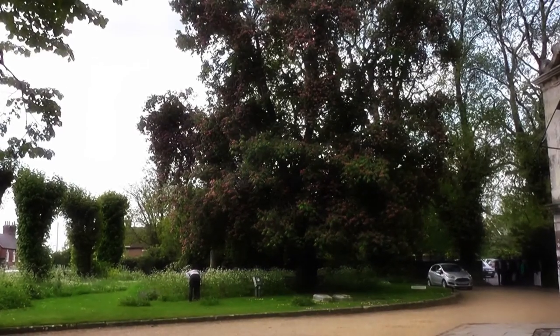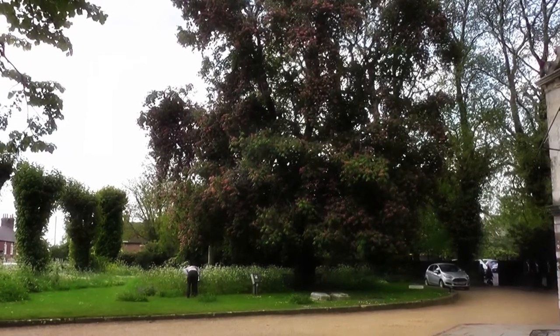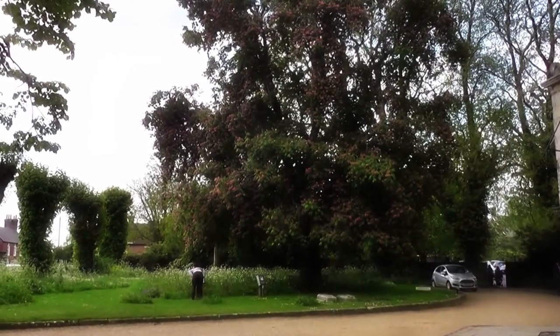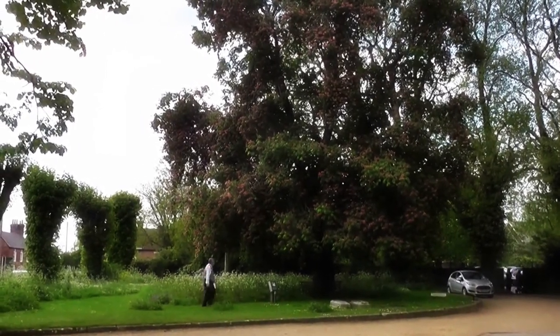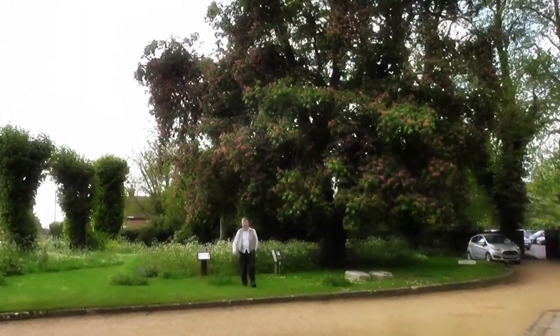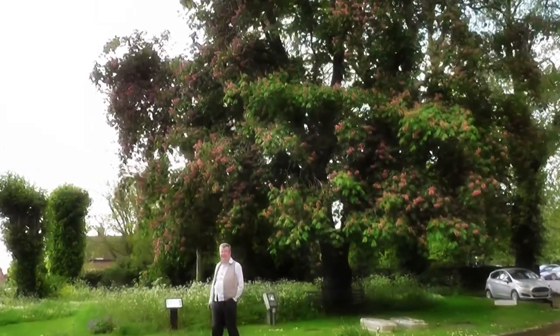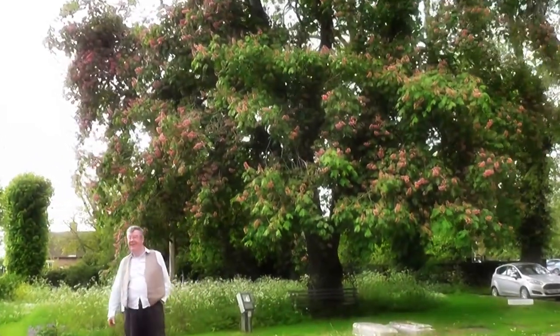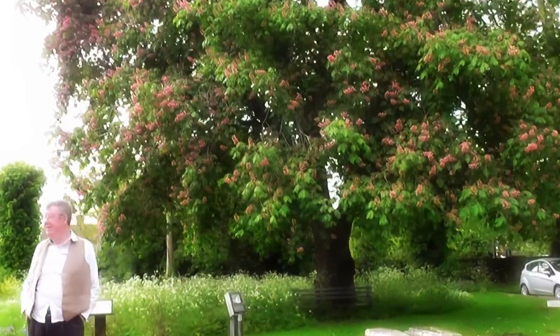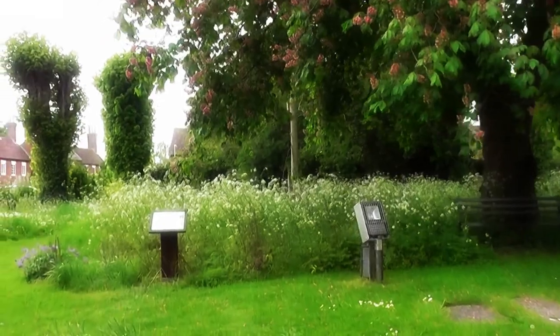Hi, it's John. It's the 15th of May 2016 and I'm at Wimble Minster. There's a little nature reserve here, and obviously a horse chestnut tree — a slightly different variety with the pink blossom rather than the normal white.